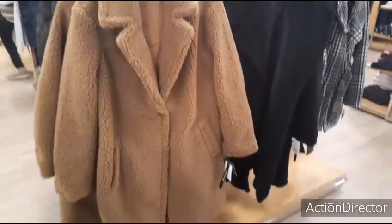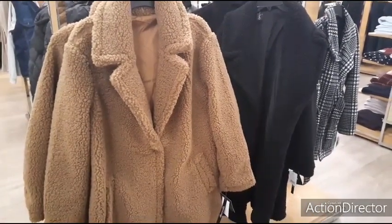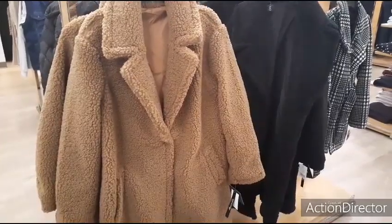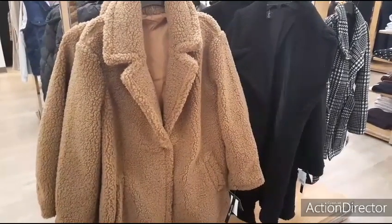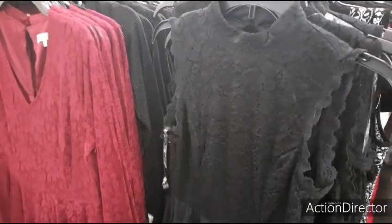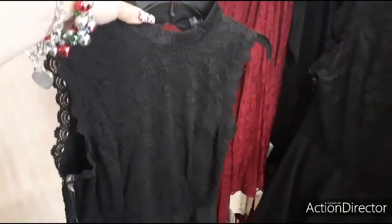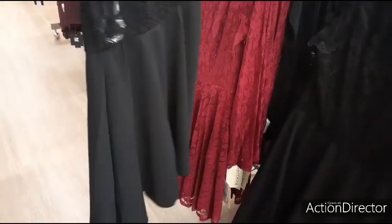These fleece jackets are only $40 — not bad. They're in plus sizes, originally $68, now $40. This dress is really cute — $27.99. I know I could find it cheaper at Ross, but I just wanted to show you all. I love the lace and how it has the A-line skirt — that's cute.